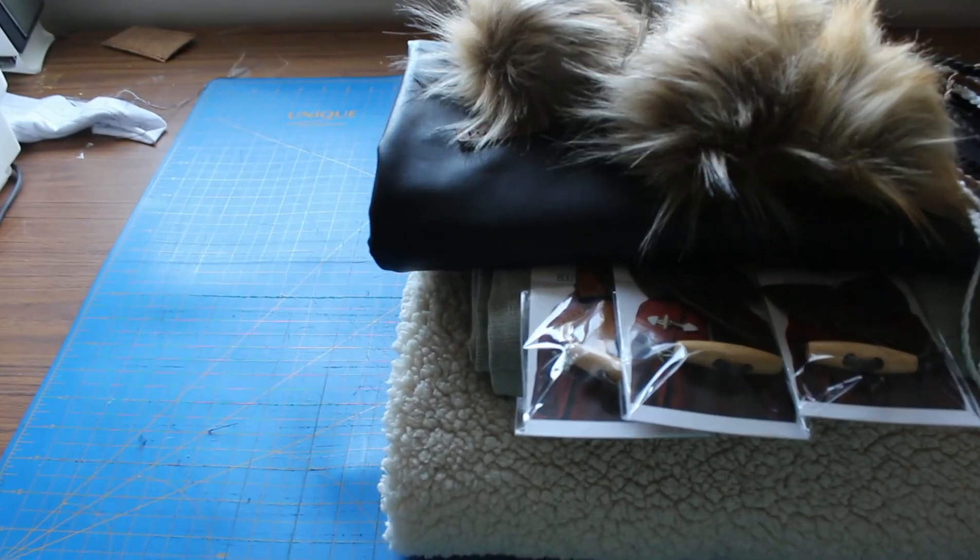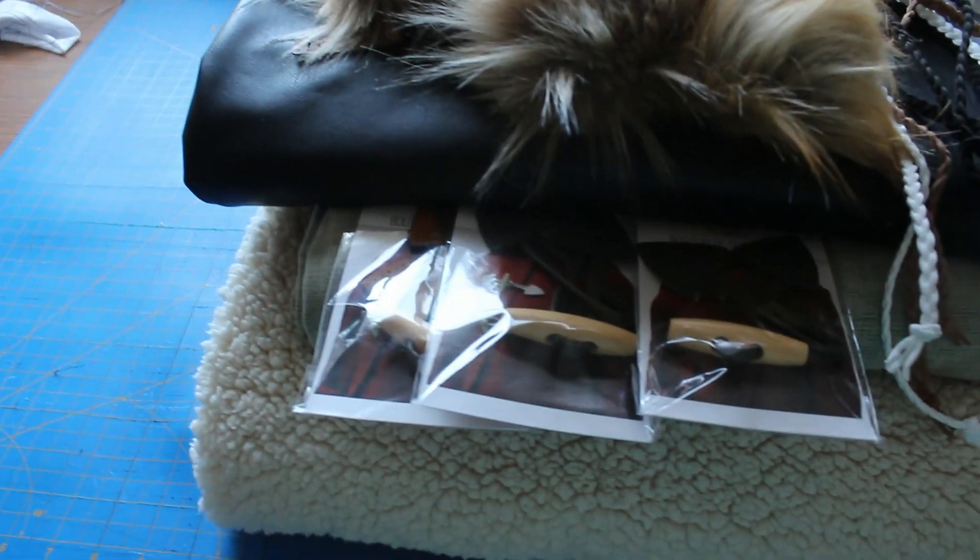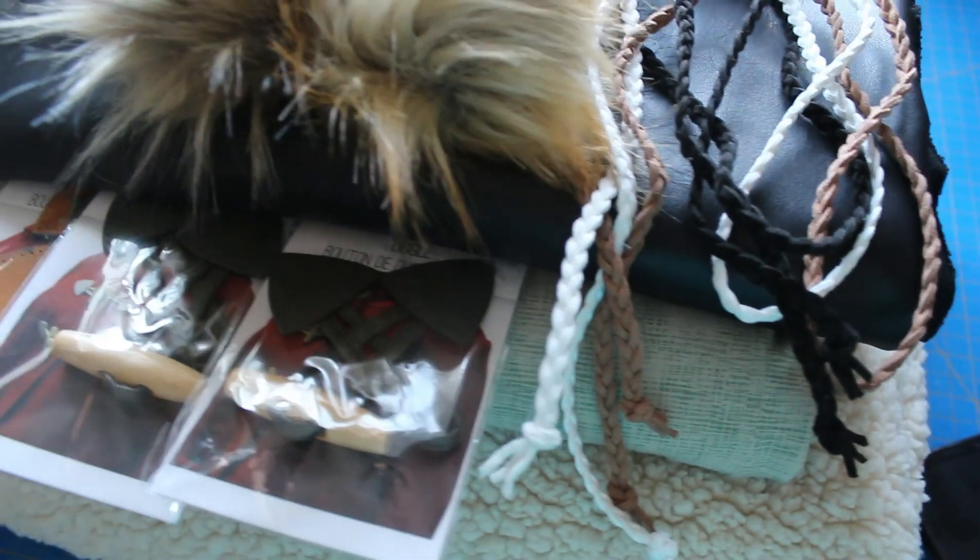Hey and welcome back to Sewing From Scratch. If you're new here, I am Kate and this is where I share all things sewing related — fabric hauls like you're going to see today, techniques, tutorials, patterns, inspiration, pretty much everything. I like to consider it a lifestyle sewing channel, if that makes sense.